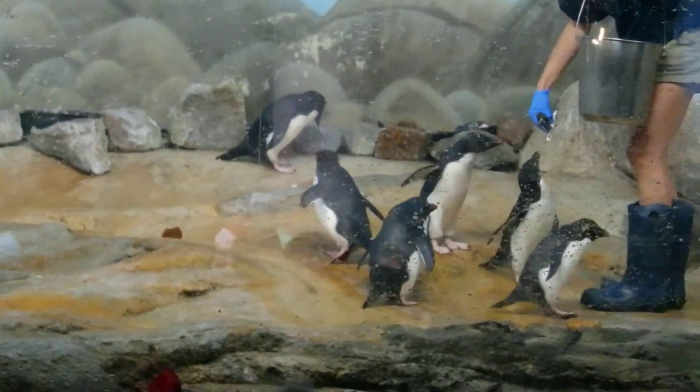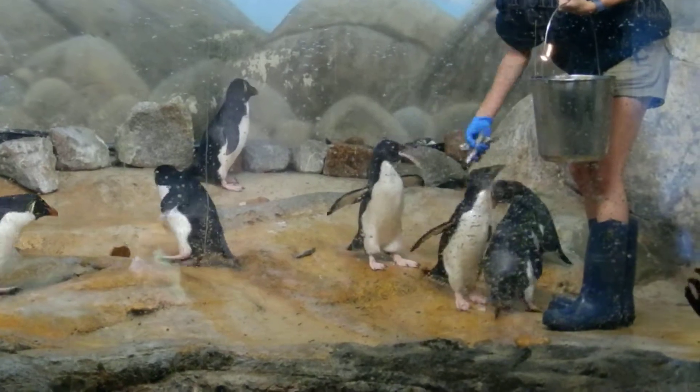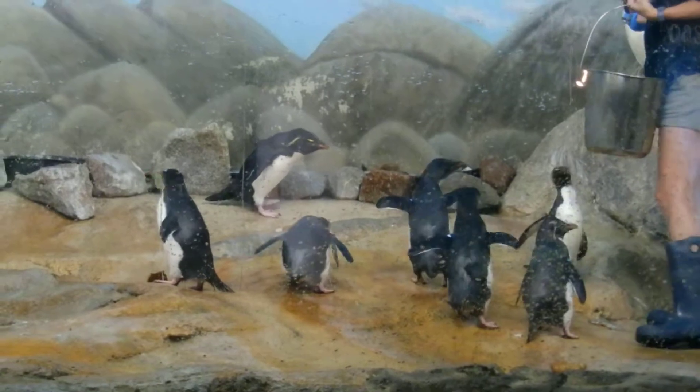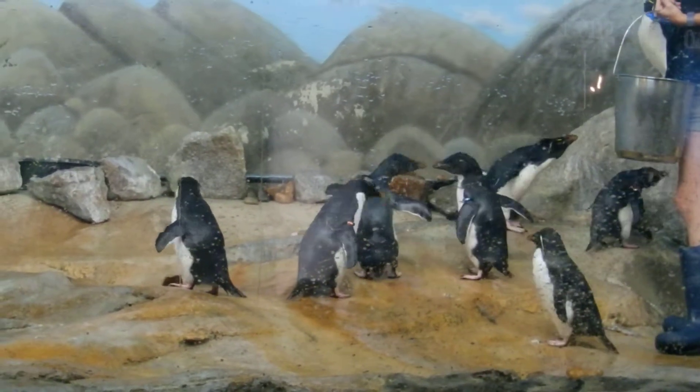You'll see our chinstrap penguins having lots of enrichment in our water today as they will be zipping around. They are the fastest swimming penguin. You're probably thinking, how fast is the fastest swimming penguin? They can swim 22 miles per hour.